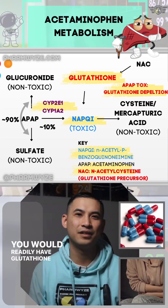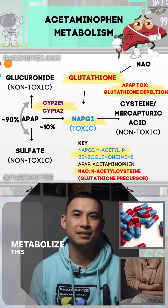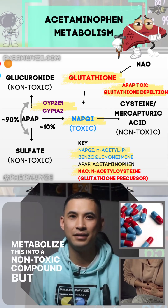You would readily have glutathione stored in your liver to metabolize this into a non-toxic compound. But, you know...